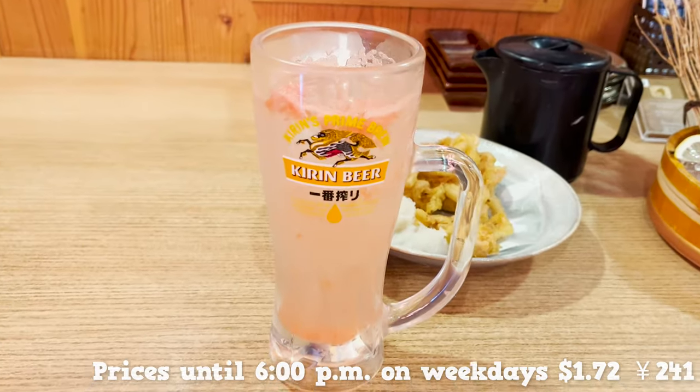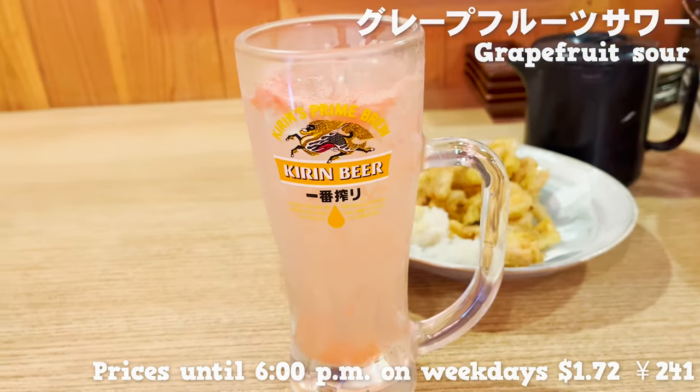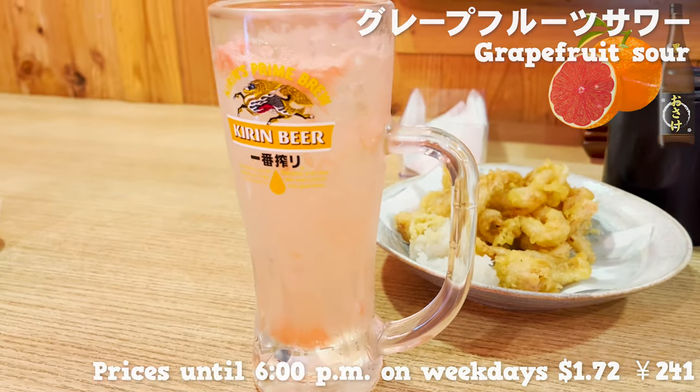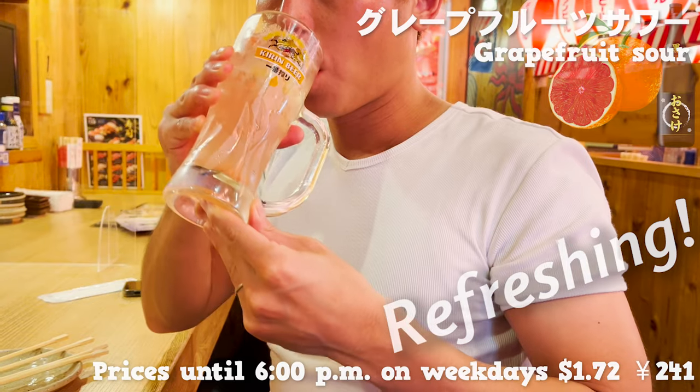Here comes our next drink — this is grapefruit sour, a mixture of shochu and fresh grapefruit juice. It's super refreshing and you can really drink it like a juice.